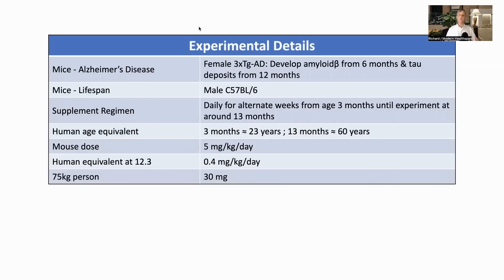The lifespan study was done in wild type, non-transgenic C57BL male mice. The supplement regimen was to have urolithin A in the chow daily on alternate weeks from three months old until the study, when they were about 13 months. Human equivalent ages would be around 23 and 60. The paper did not explicitly state why they chose to supplement only on alternate weeks, but it appears they wanted to intermittently stimulate autophagy rather than have it on continuously. The dose was 5 milligrams per kilogram per day, which works out to about 30 milligrams for a 75 kilogram person.